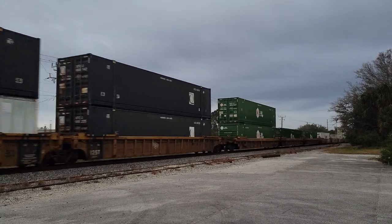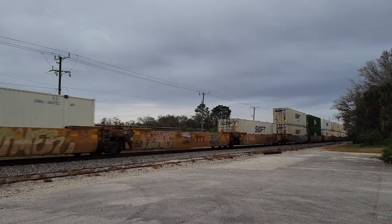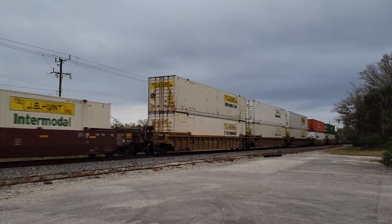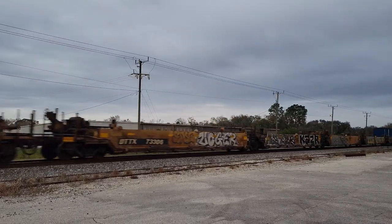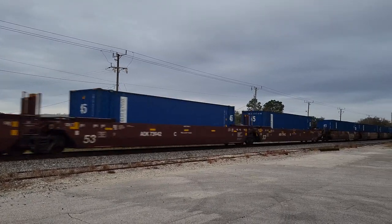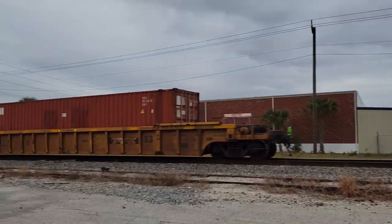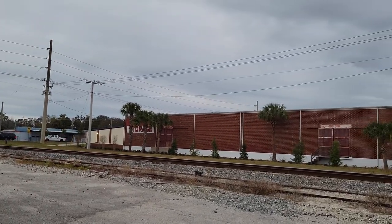It's a pretty long train. Alright, there you go. This is Railfan Rob at Big Tree Road, milepost 112.